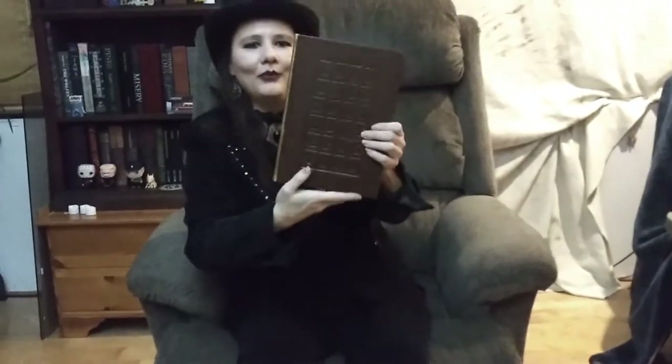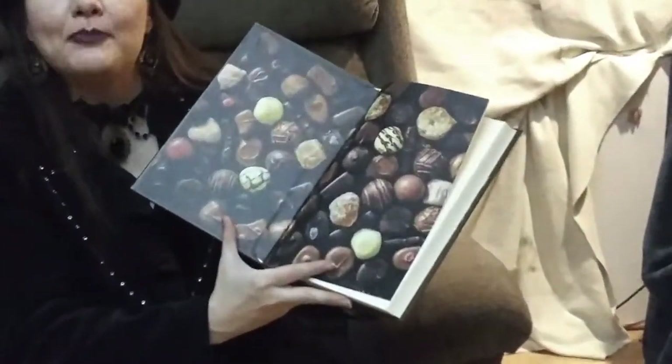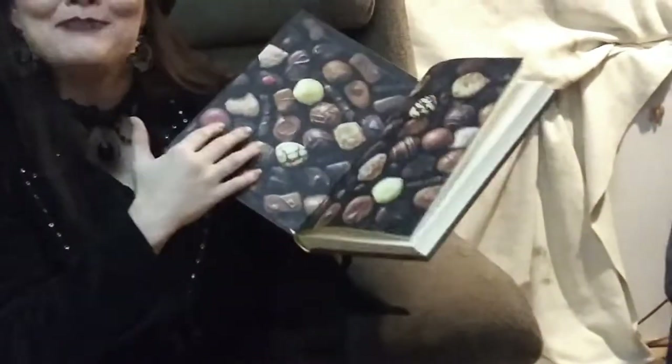It looks like a chocolate bar, doesn't it? Let me open it up. These end papers — yeah, Marie, if you're watching this, it's another end papers moment.